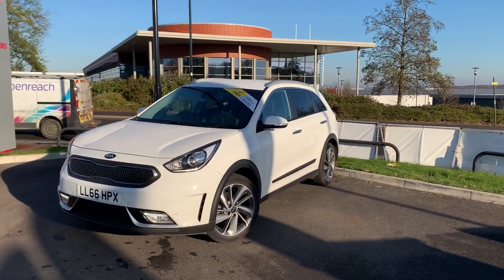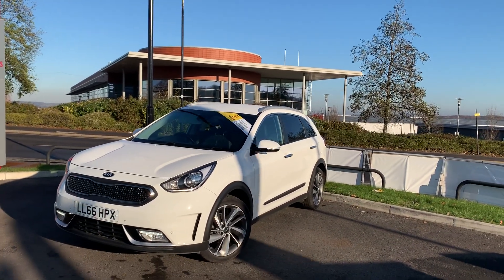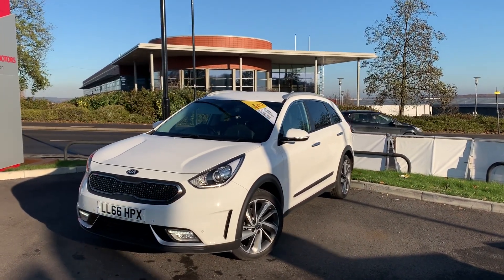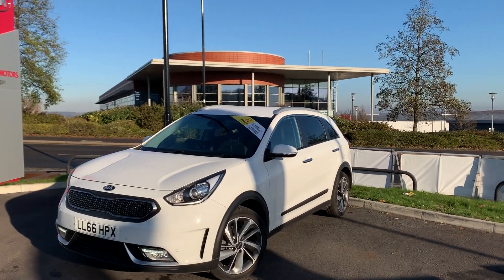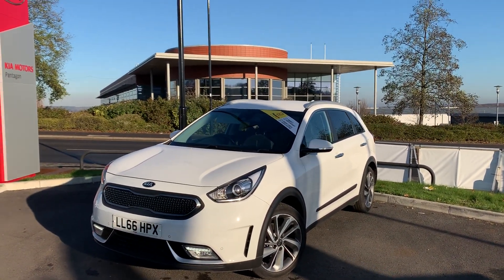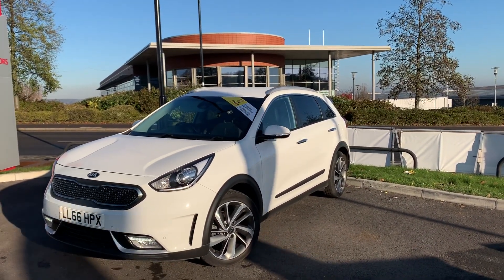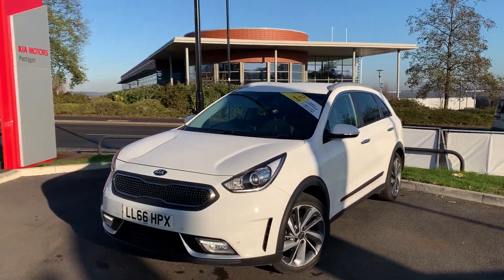Welcome to our 2016 Kia Niro. This car is a 1.6 litre hybrid engine which produces 105 brake horsepower and runs around 64.2 miles to the gallon. This car has only had one previous owner and I'm just going to take us on a quick walk around the car now and show you some of the features of this Kia Niro.